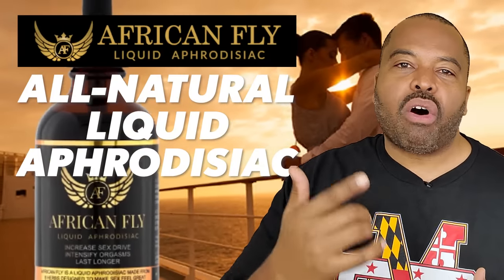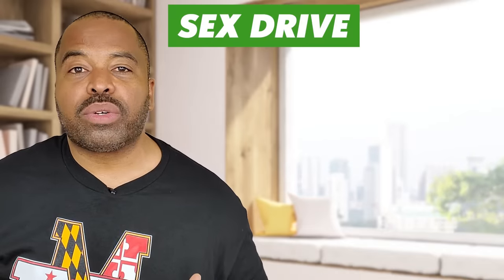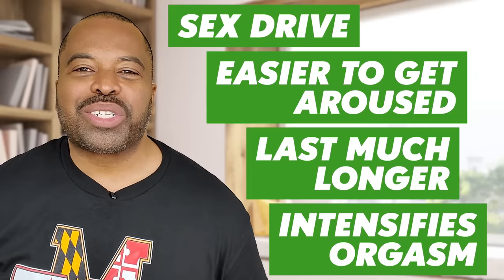African Fly is an all-natural liquid aphrodisiac. It is technically known as a tincture, which is basically a herbal, medicinal, concentrated tea. It's a liquid that comes in a bottle with a dropper top tube. What it does is help your body improve both testosterone and blood flow — the two things essential for better erections and better overall health. It helps increase your sex drive, makes it easier to get aroused, helps you last much longer, and also intensifies your orgasm.